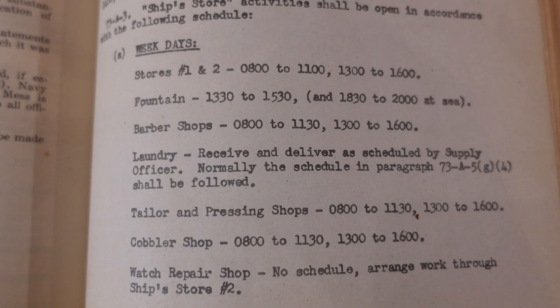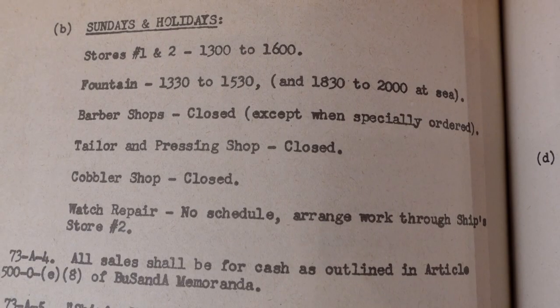The fountain was open from 1:30 to 3:30 every day the ship was in service. When the ship was out at sea, they would open an additional session from 6:30 to 10 in the evening.